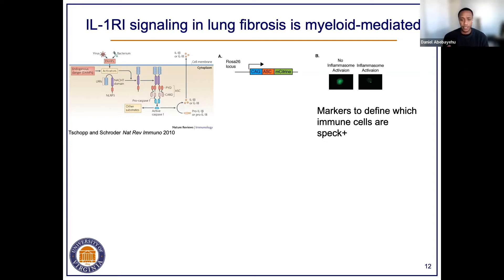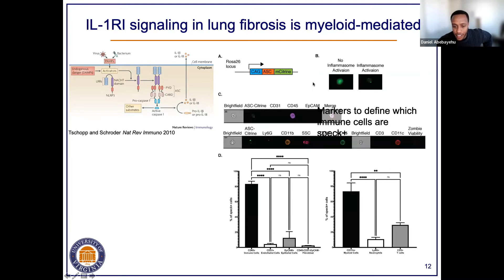qPCR is also limited because IL-1 beta is made at the protein level and stored intracellularly as its precursor pro-IL-1 beta form. Secretion of mature cleaved IL-1 beta requires inflammasome activation. Our plan was to look at inflammasome activation as a surrogate for identifying which cells are secreting mature IL-1 beta. We used a reporter mouse where the fluorescent reporter mCitrine is tagged to ASC, a protein that is part of the inflammasome. Using imaging flow cytometry, when there is no inflammasome activation, mCitrine is diffused throughout the cell, but when there is inflammasome activation, it creates a speck. In the bleomycin-induced fibrosis model, the CD45 immune cell population was our primary speck-positive population.